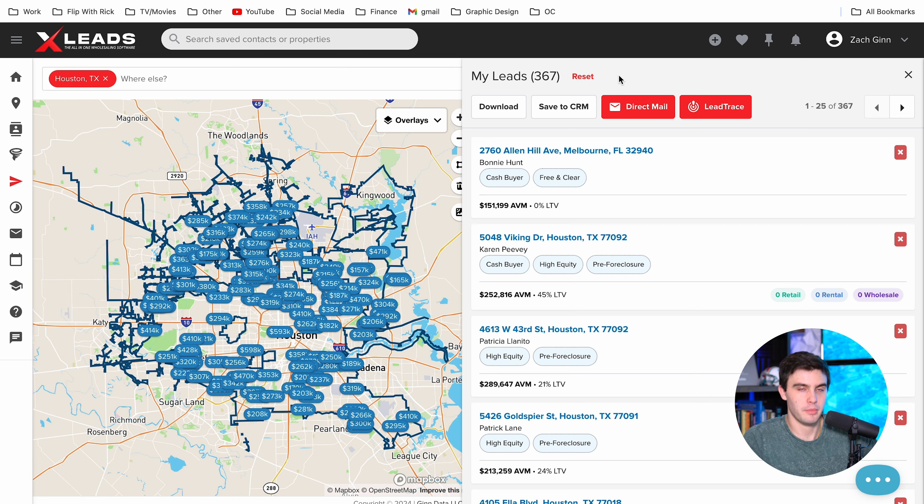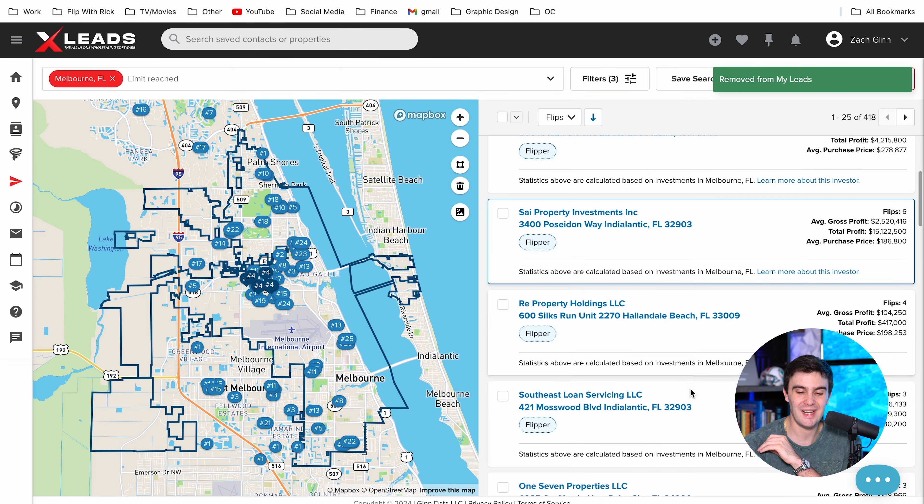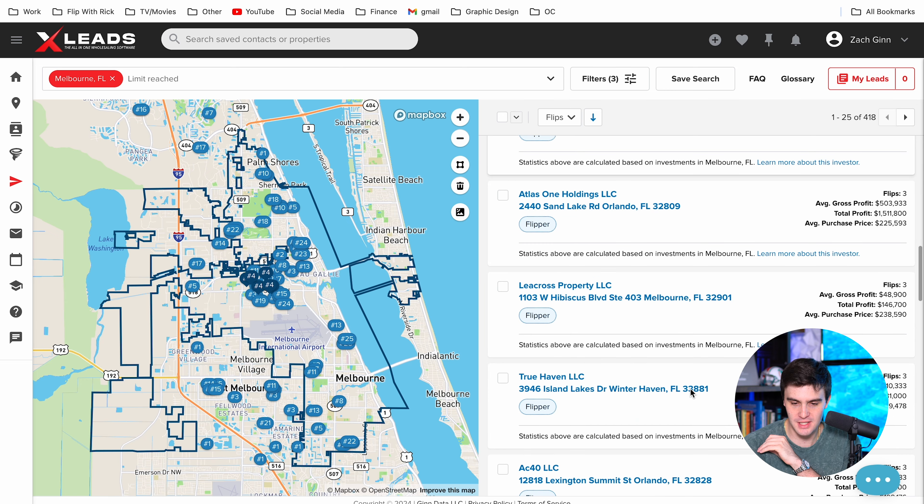You can cold call a pre-foreclosure. I would prefer you text them or reverse drive for dollars a list — but this is the freshest and best data possible. If you pull this type of data on another software, you're going to find that we have more pre-foreclosures than all the other softwares because we get the freshest data possible. And when it's ready for you to sell your pre-foreclosure deal that you lock up, all you have to do is put your city and zip code in there and it'll find the best real estate investors and flippers for your specific deal.